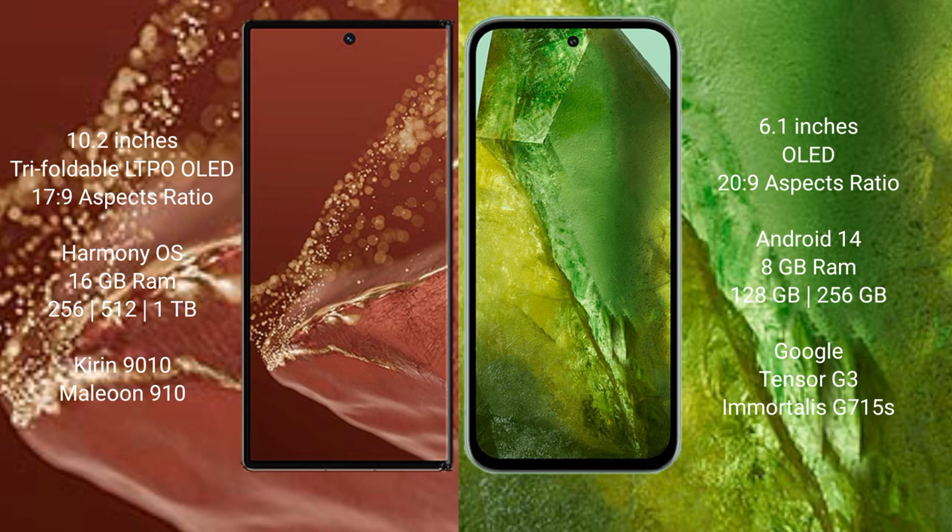The Huawei Mate XT Ultimate runs on the HarmonyOS operating system, while the Google Pixel 8a runs on Android 14. The Mate XT Ultimate comes with 16GB RAM, 256GB, 512GB, or 1TB internal storage, and a Snapdragon 9010 processor with an Adreno 910 GPU. The Google Pixel 8a comes with 8GB RAM, 128GB or 256GB internal storage, and a Google Tensor G3 processor with an Immortalis-G715 GPU.